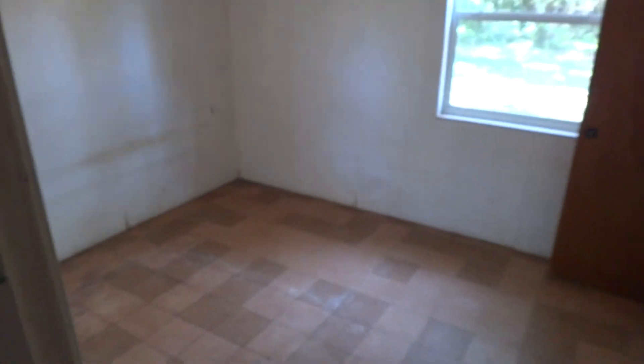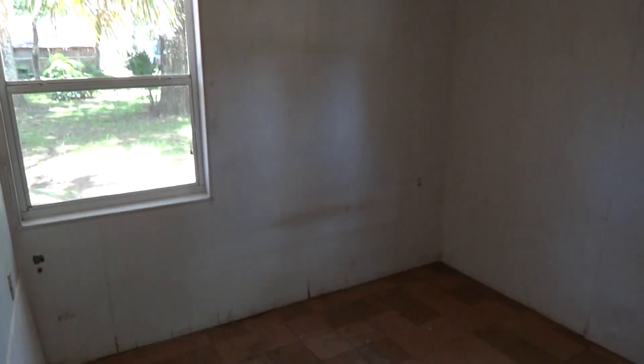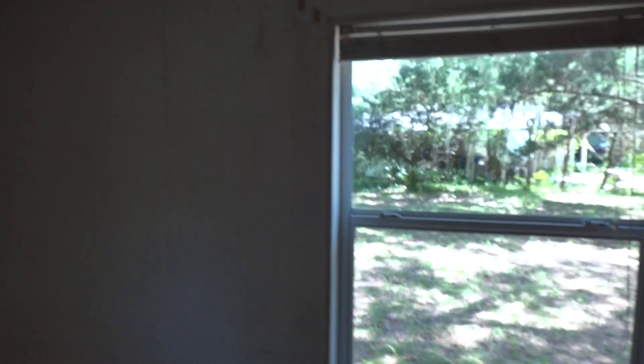The first bedroom has a small closet. Bedroom number two is about the same size as the first. There are lots of leak issues in this room and the wood paneling is in bad shape.